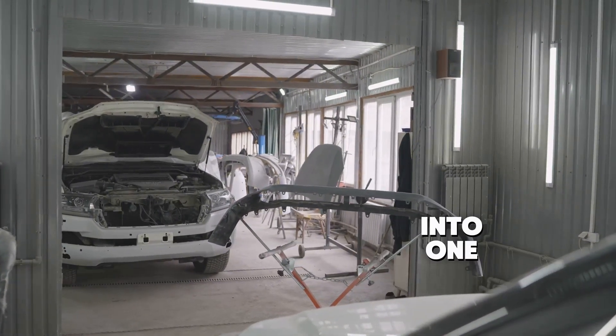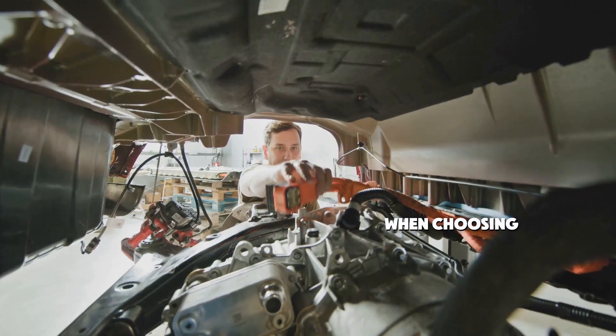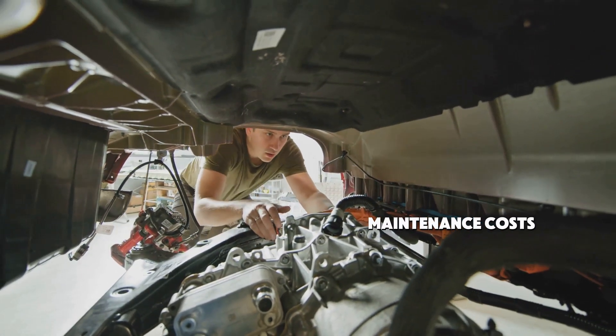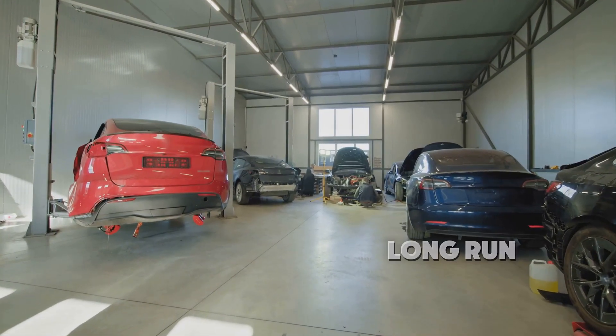Today, we're diving into one of the most common questions when choosing between an electric car and a gas car – maintenance costs. Let's see how these two stack up in the long run.